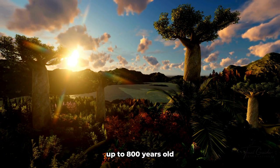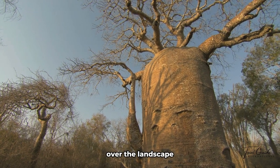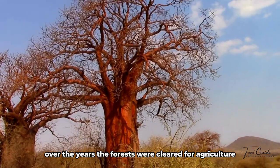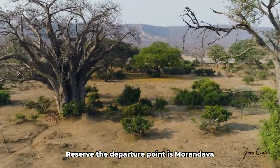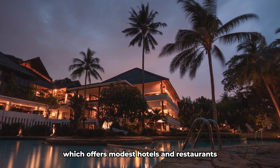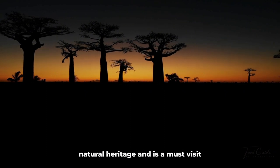The Baobab trees, up to 800 years old, did not originally tower in isolation over the landscape, but stood in a dense tropical forest. Over the years, the forests were cleared for agriculture, leaving only the famous Baobab trees. The Avenue of the Baobabs is often visited in combination with Kirindi Forest Reserve. The departure point is Morondava, which offers modest hotels and restaurants, and it offers a glimpse into Madagascar's rich natural heritage.